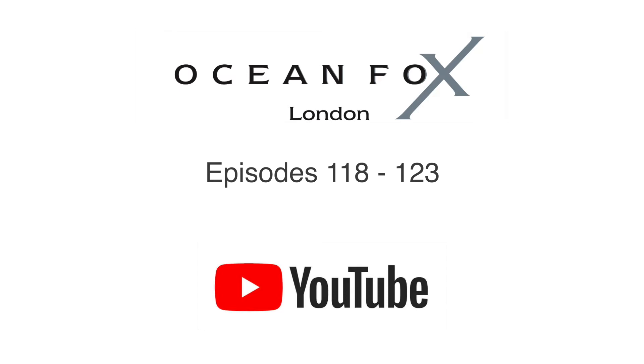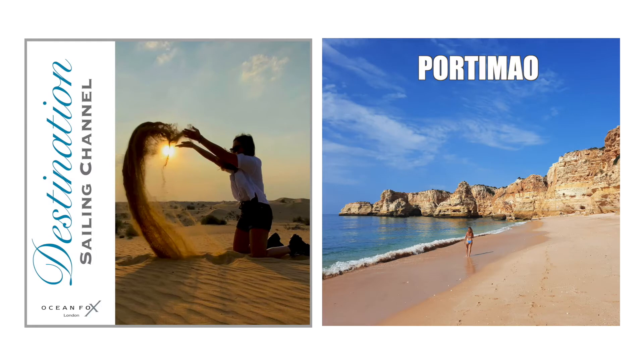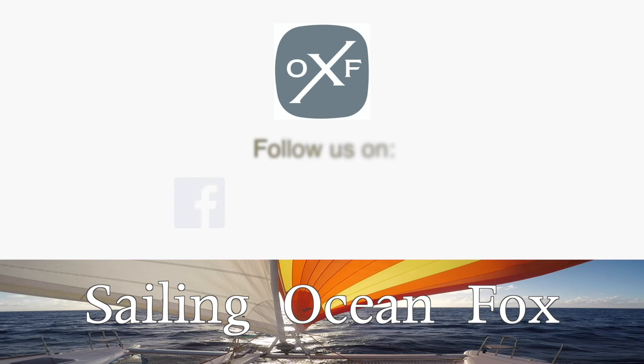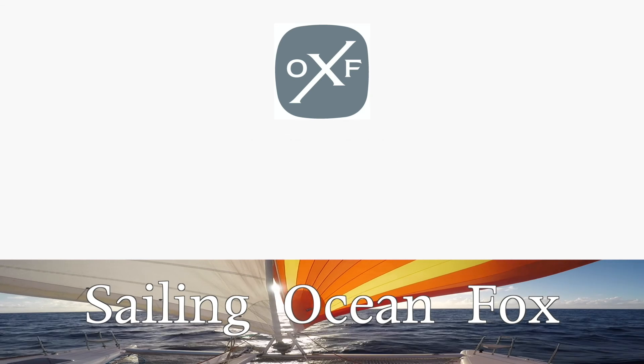You can listen to Destination Sailing Channel as a podcast — just search for the channel on your preferred podcast platform. Next week we will be off to Portimão on the south coast of Portugal — we love it down there. We're picking all the places we really like. This is Simon and Carla from Sailing Ocean Fox on YouTube, Facebook, Instagram, Twitter, and all the major podcast platforms. Until next week, fair winds wherever you are sailing — bye for now!